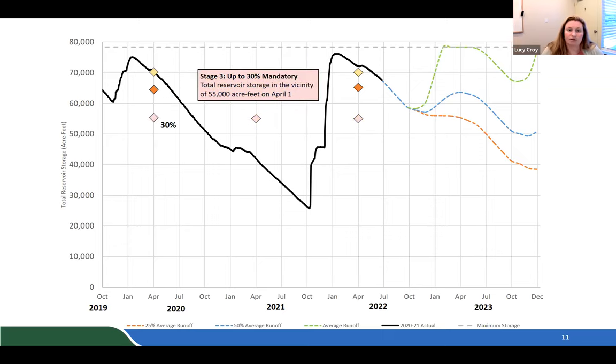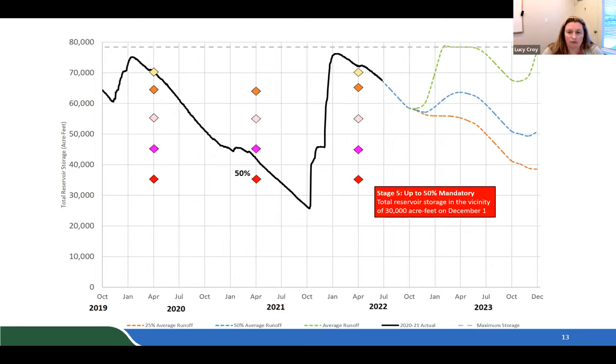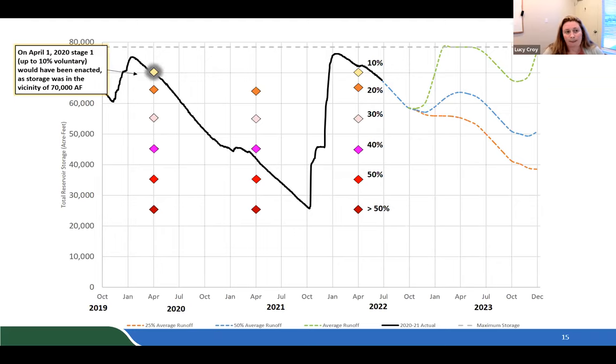The 30 percent stage marks the switch to mandatory conservation at approximately 55,000 acre-feet on April 1st. The 40 percent stage is at 45,000 acre-feet, and the 50 percent mandatory stage at approximately 35,000 acre-feet on April 1st. Greater than 50 percent — a catastrophic scenario — would apply when, knowing typical summer demand of 18,000–20,000 acre-feet over six months, the district would need to implement allotments or very severe restrictions.